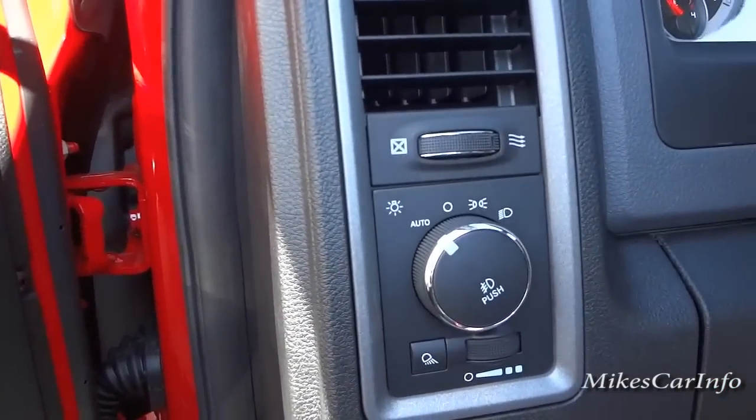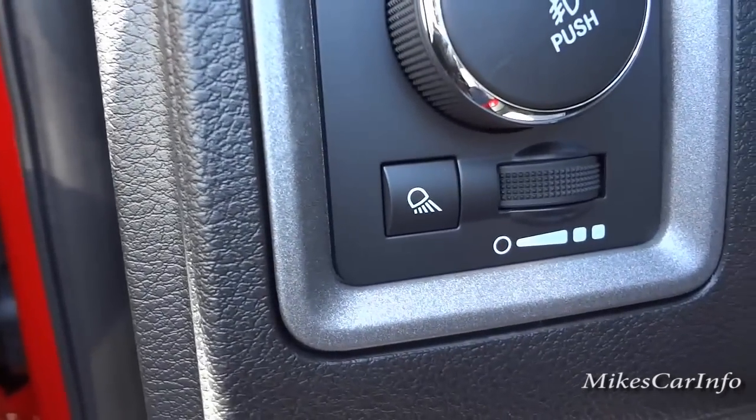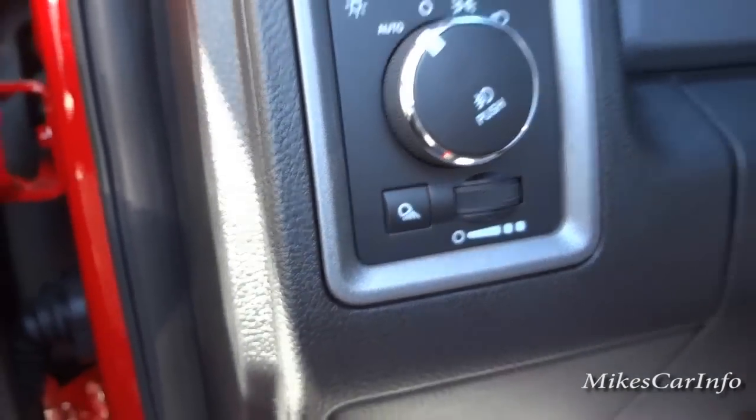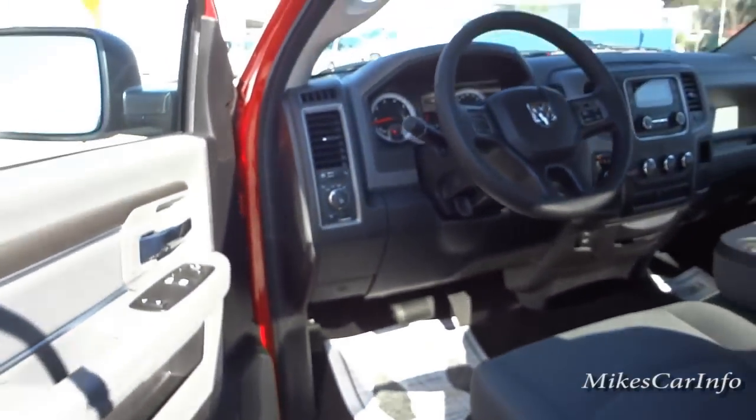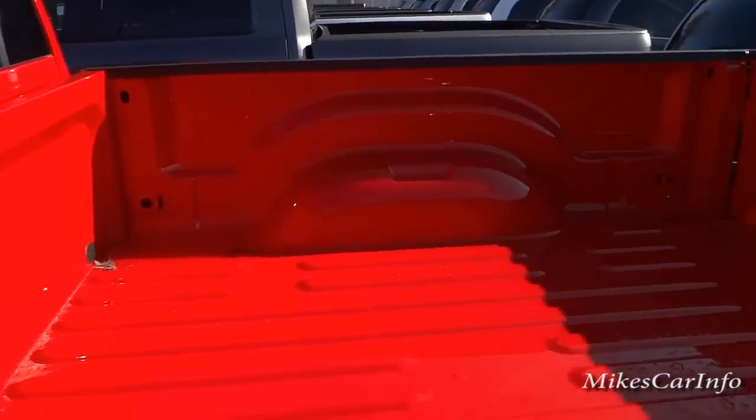It has automatic headlights, a dimmer switch at the bottom, and to the lower left is your cargo light button. Push that and it'll turn on a light that illuminates the entire bed of the truck at night.